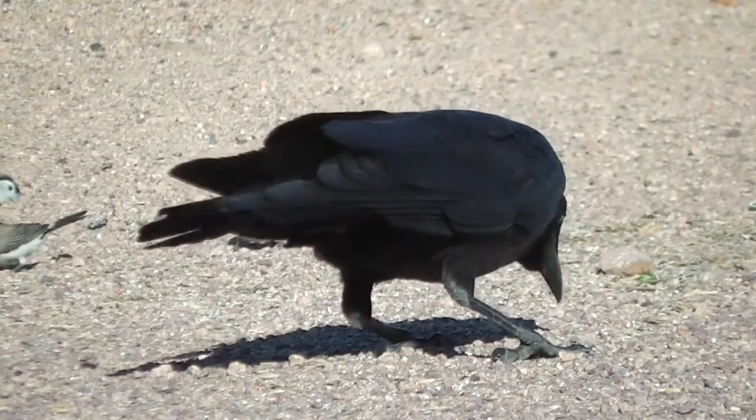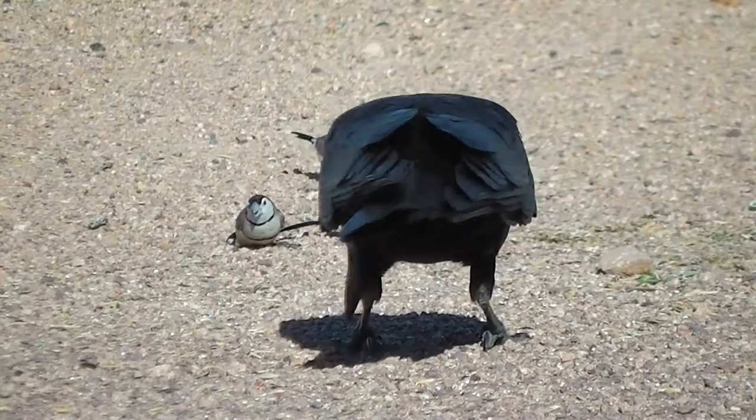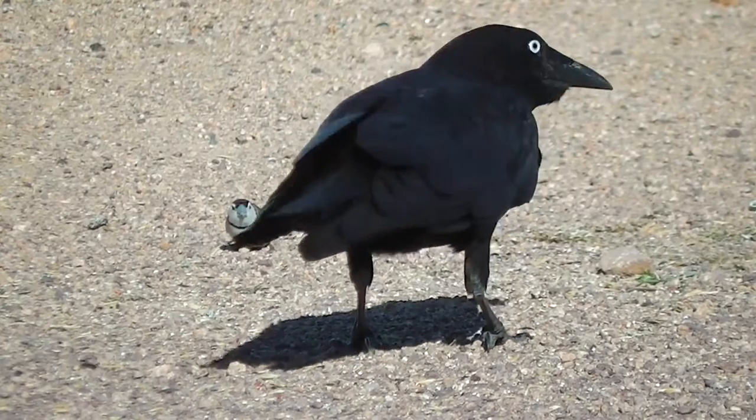I was actually trying to film a Corella — there's a sort of cockatoo that doesn't look like a sulphur-crested cockatoo. I think it might be a Corella.